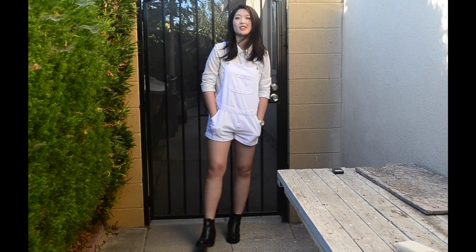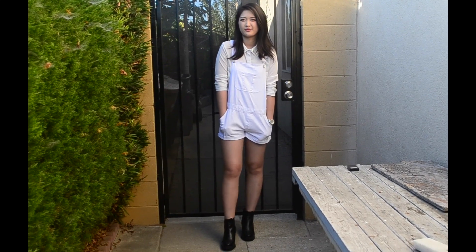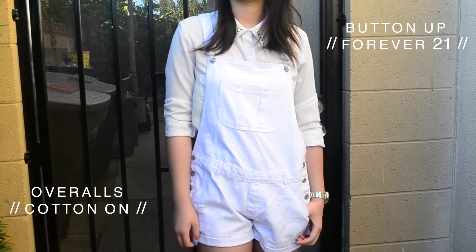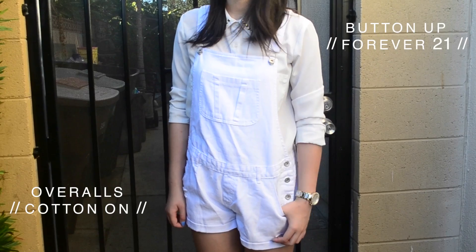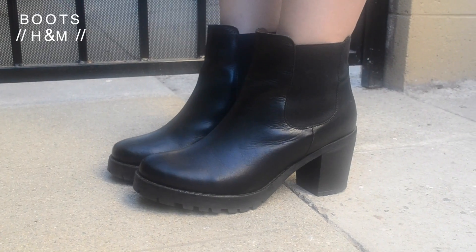Overalls are my lazy day go-to because again they make a complete outfit without even having to think about it. Pair it with a nice white button-up for a clean dressed up look and finish off everything with a nice pair of sturdy ankle boots to stomp around campus in.